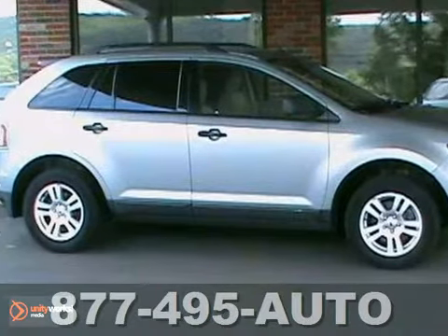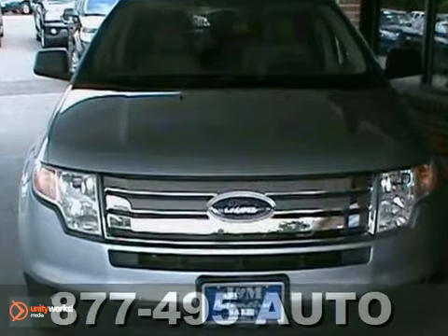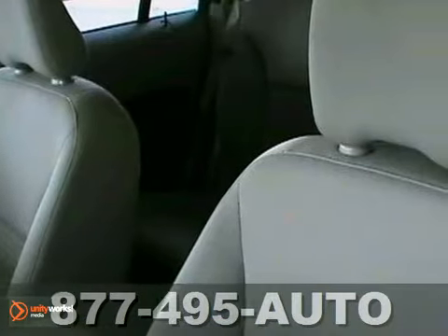It's a 2007 Ford Edge SE. This one comes with all-wheel drive. It's well-equipped too. It has gray cloth seating and alloy wheels.